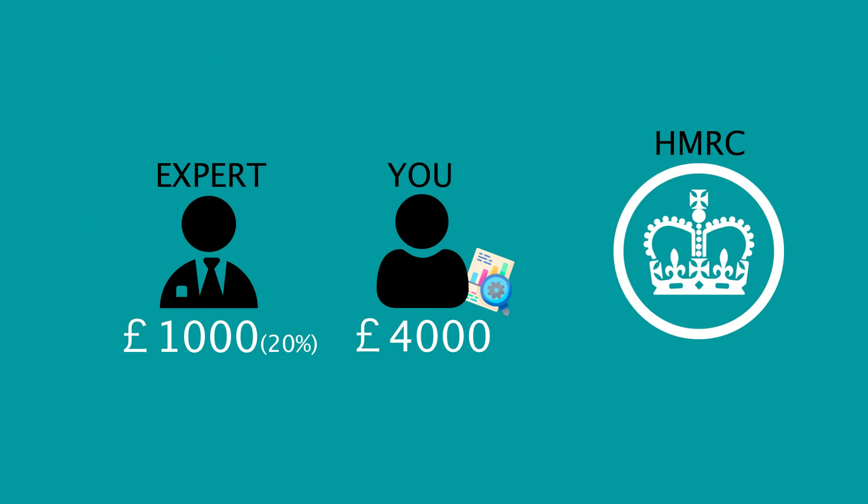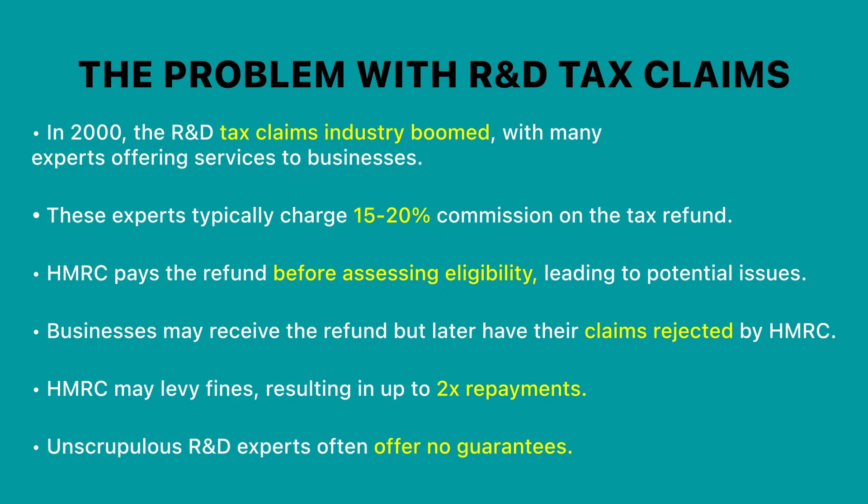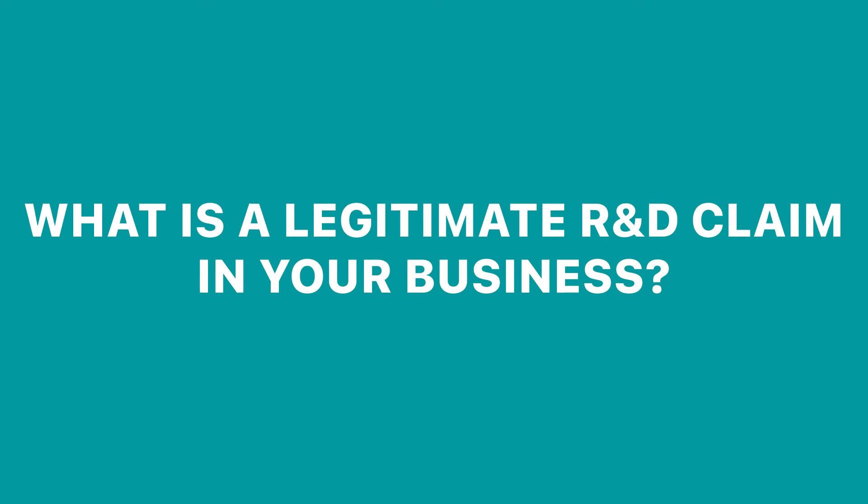Even worse, HMRC could levy a 100% fine on top, meaning that you may have to repay £10,000 to HMRC. Therein lies the biggest issue small businesses face with R&D tax claims — they're using these so-called experts that don't offer any guarantee that HMRC is going to accept the claim. Often small businesses find themselves in a situation where there is little or even no comeback on these unscrupulous R&D expert businesses.